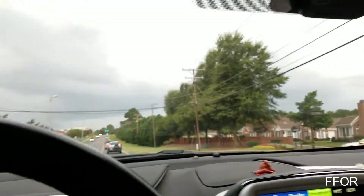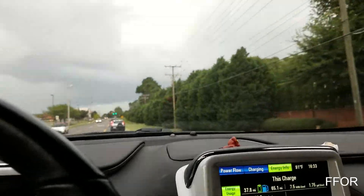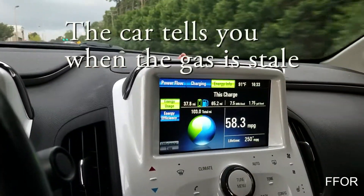Holy cow, that's a storm. I might just leave it there for a minute. So yeah, if you have a Chevy Volt, it will burn the gas if it's almost a year old.